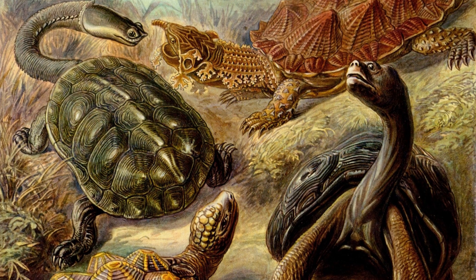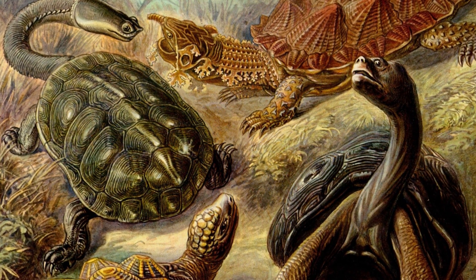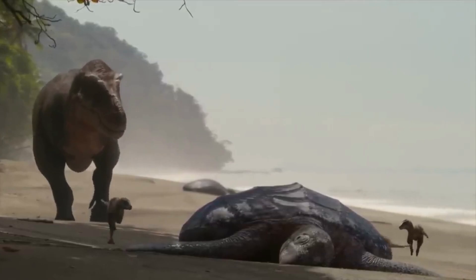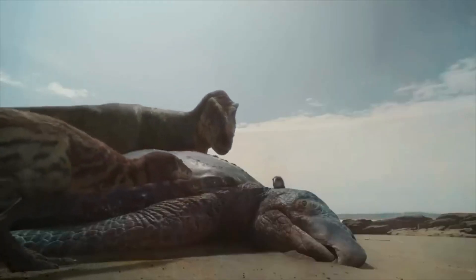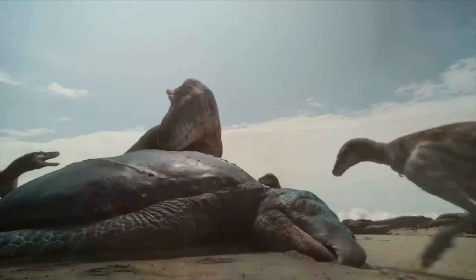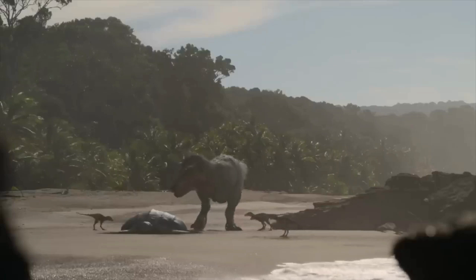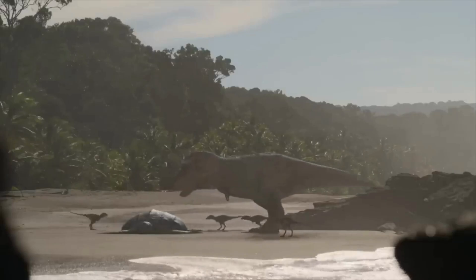Today, there are around 300 species of turtles, ranging in size from the tiny speckled padloper to the massive leatherback sea turtle. Archelon is a crucial link in the evolutionary chain of these fascinating creatures. While Archelon may be long gone, its legacy lives on, inspiring us to continue exploring the wonders of our planet's past.